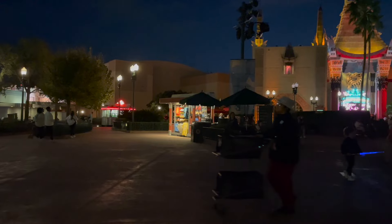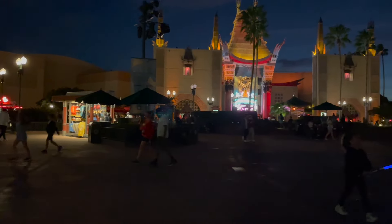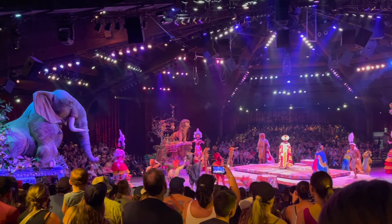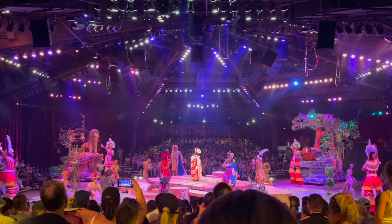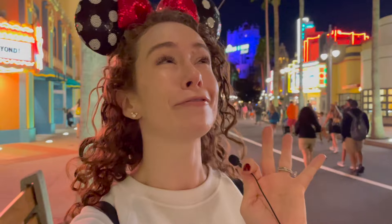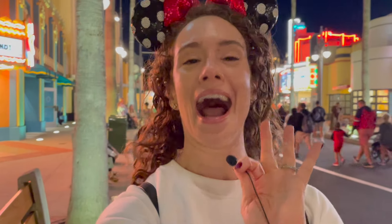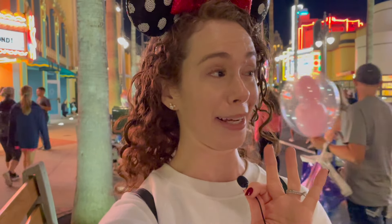Recap on Premier Pass: it offers one-time entry to every Lightning Lane attraction in one park without scheduling arrival windows, and this also includes any attraction that is part of both Multi-Pass and Single Pass. Now if you're thinking this isn't for you, you might still be worried about how this will impact your Multi-Pass and Single Pass Lightning Lanes — let's get into that.